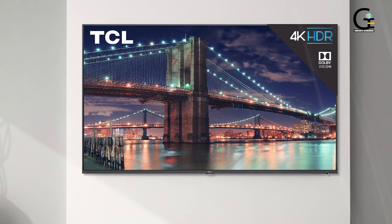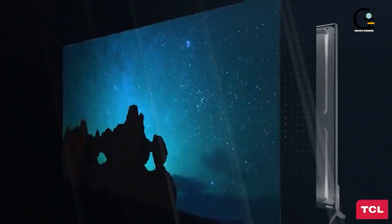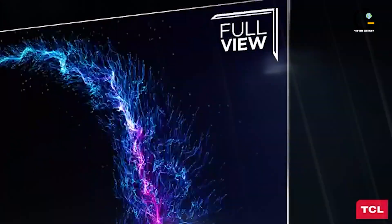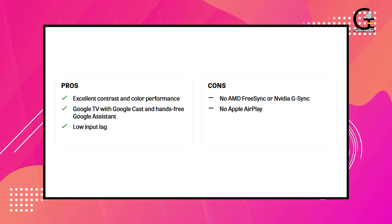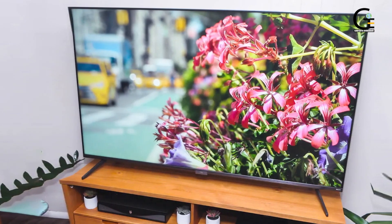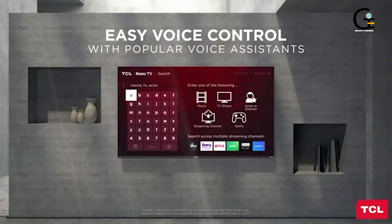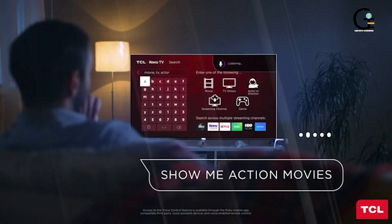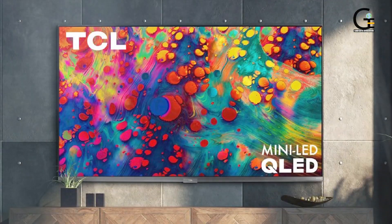It doesn't support VRR, an OLED panel, or the potential of 120 FPS gaming. But the HDR and general image quality particularly help brighter colors pop. And for what it's worth, 60Hz for a maximum of 60 FPS should be plenty for most gamers, especially since not many console games are capable of 120 FPS. It's a great all-around value TV, and the 60Hz refresh rate will make for a good companion for the Nintendo Switch and its technological limitations.